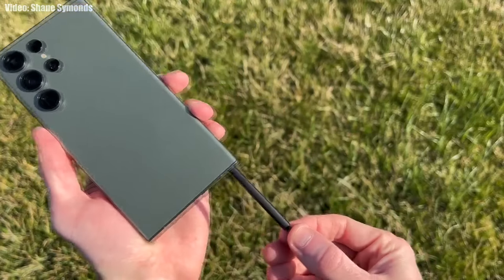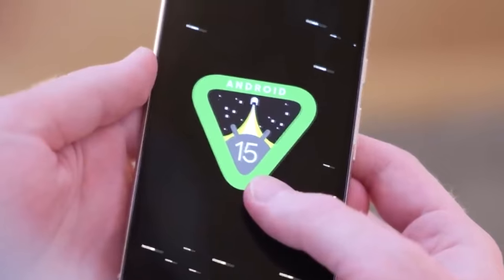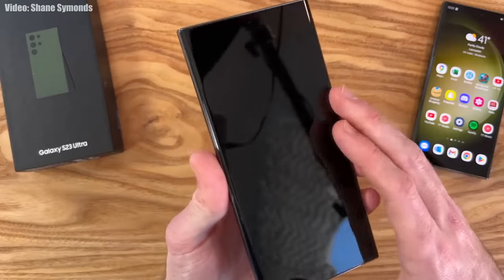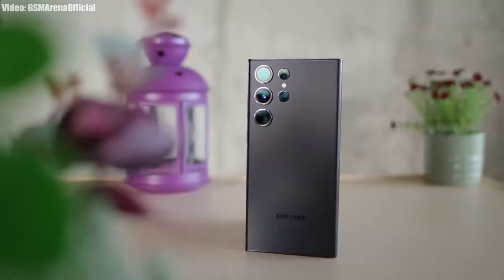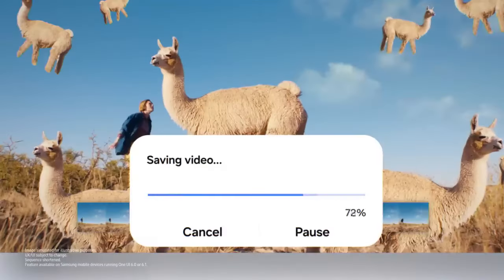A few months ago, Samsung released the updated version of One UI 6 — the One UI 6.1 — to the Galaxy S23 Ultra. Now, as Google has started the development of Android 15, let's discuss the new version of One UI coming to the Galaxy S23 Ultra: One UI 7, based on the latest Android 15. The Galaxy S23 Ultra is eligible for the One UI 7 Android 15 update and will definitely receive it from Samsung in the upcoming months.